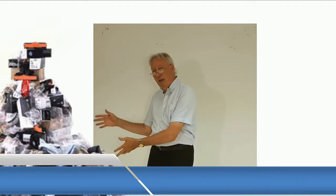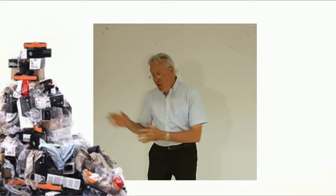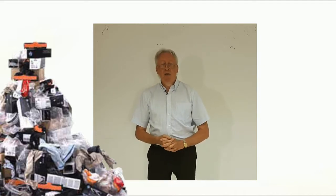Hi, Dave Crispin here. That mountain of waste and rubbish there represents the consumable items that are thrown away for every 100,000 pages that you do on a traditional laser copier and printer.